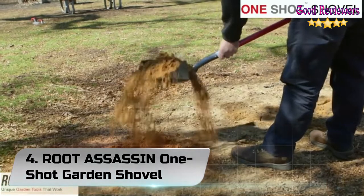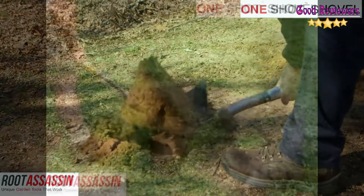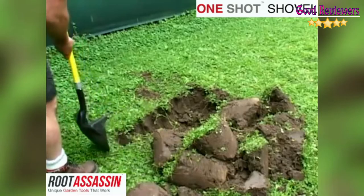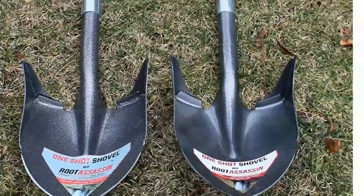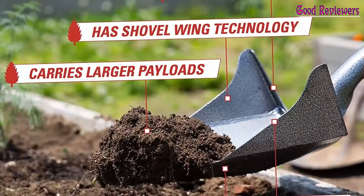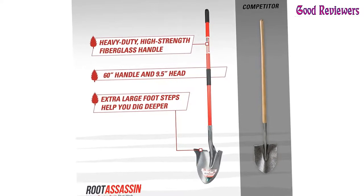Number 4: Root Assassin One-Shot Garden Shovel. Root Assassin began creating unique and efficient garden tools in 2014. The company continuously conducts extensive research into innovative tools for landscaping, irrigation, and recreational gardening. Their products are made of high-quality materials with great value for money. The Root Assassin One-Shot Garden Shovel can cut roots, move your plants, and dig through piles of soil and other material in your garden. Its unique wing design ensures efficient digging while preventing large payloads from falling off the shovel.